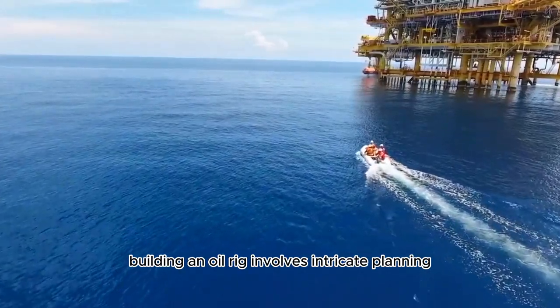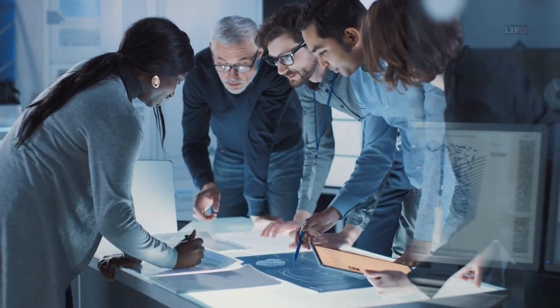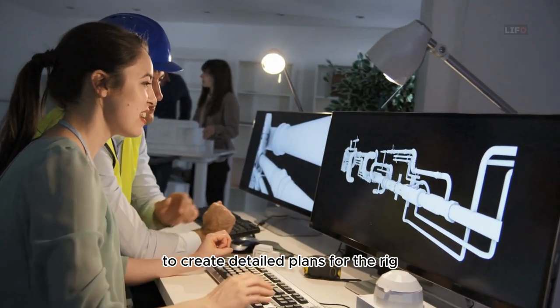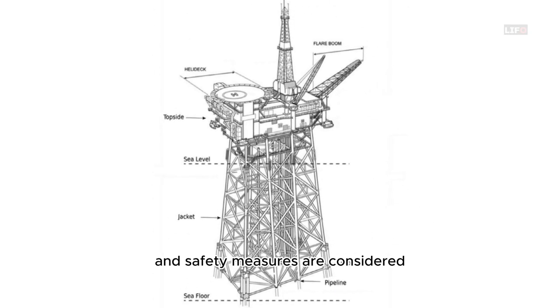Building an oil rig involves intricate planning, engineering expertise, and cutting-edge technology. It all starts with the design and engineering phase, where a team of experts collaborates to create detailed plans for the rig. Factors like stability, weight distribution, and safety measures are carefully considered.